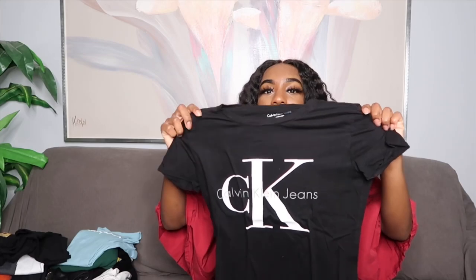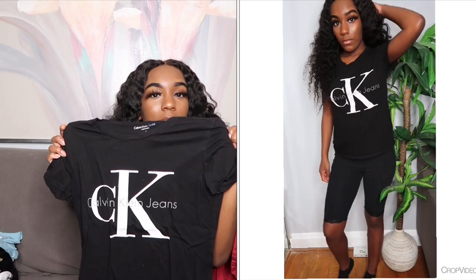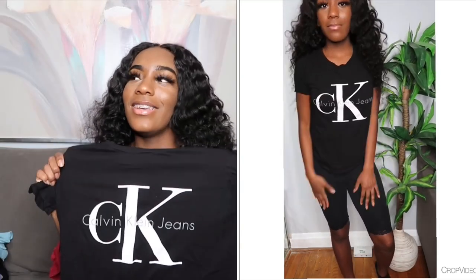The next top is a Calvin Klein black t-shirt with the classic logo — it says 'CK' and then through it says 'Calvin Klein.' This came from Calvin Klein obviously. I forgot how much these shirts run for but I'll post it here.